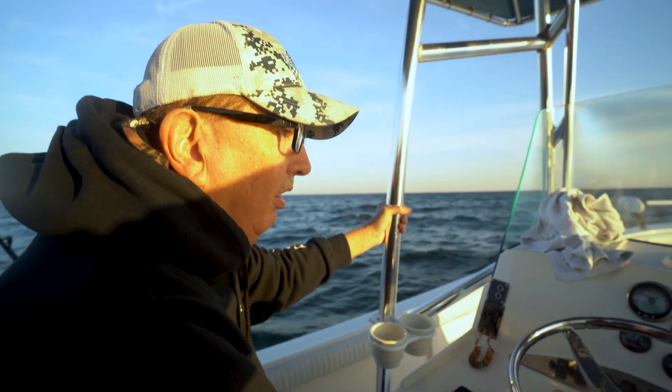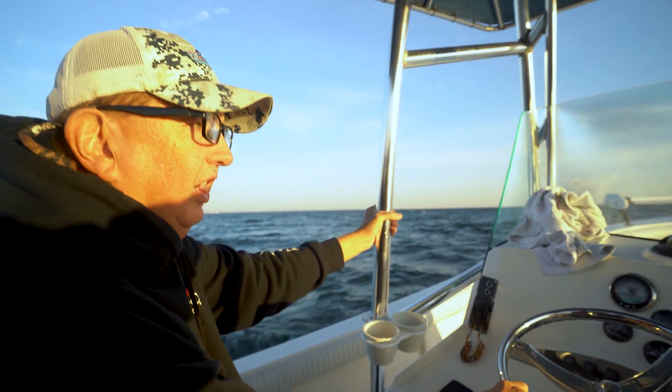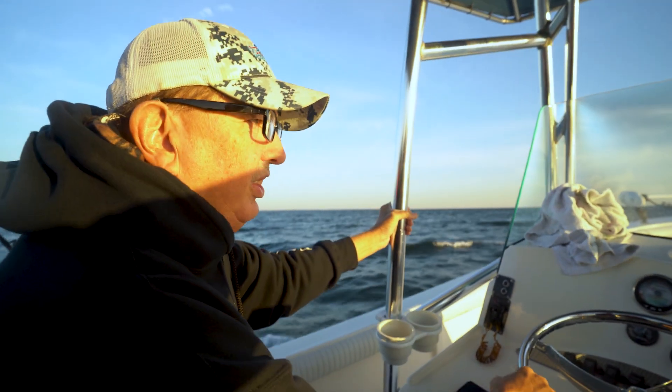We're going to hit a few small rock piles, so we always bring the lures up a couple of feet to try not to hang them. If you're hung up on the rock you're not catching any fish, so we try to just tip the top of the rock piles as we go over it.